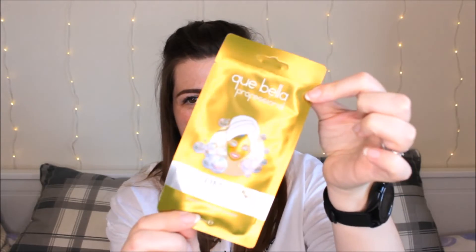I like the feel of this. This is a Plumping Gold Peel-off Mask by Cubella Professional. It just looks like this, and down the bottom there — if I move it around — you can see the gold. I'm excited for that. I haven't tried one of these peel-off masks in the longest of times. Usually I'm on sheet masks.